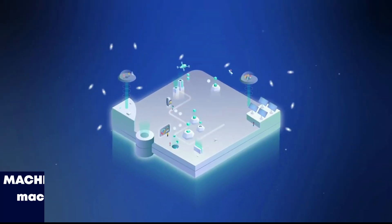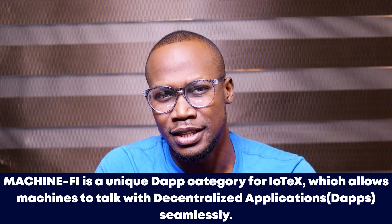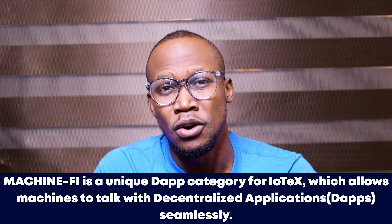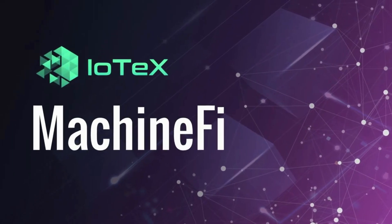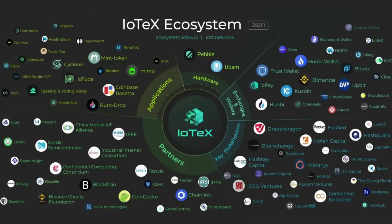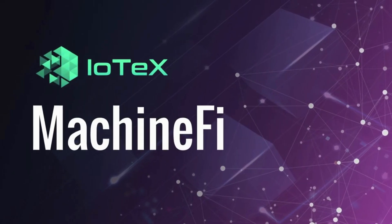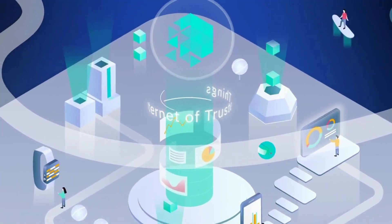Next news: IoTeX has launched MachineFi — an exciting technology on the blockchain providing machine-to-machine communication and interaction between humans and machines in the IoT space. MachineFi is an important product launched by IoTeX. IoTeX has really created amazing products like the Pebble Tracker, MachineFi, and more — all built on blockchain technology, fully secured, privacy-enhanced. As a developer, you can check out MachineFi and I'll drop a link in the description.